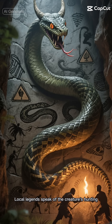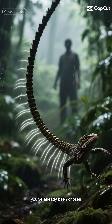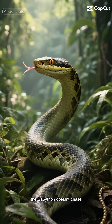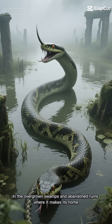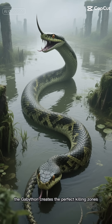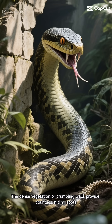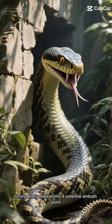Local legends speak of the creature's hunting strategy with spine-chilling detail. They say if you hear its rattle, you've already been chosen. Unlike other predators, the Gabathon doesn't chase — it waits with infinite patience. In the overgrown swamps and abandoned ruins where it makes its home, the Gabathon creates the perfect killing zones. The dense vegetation or crumbling walls provide countless hiding spots, turning every shadow into a potential ambush point.